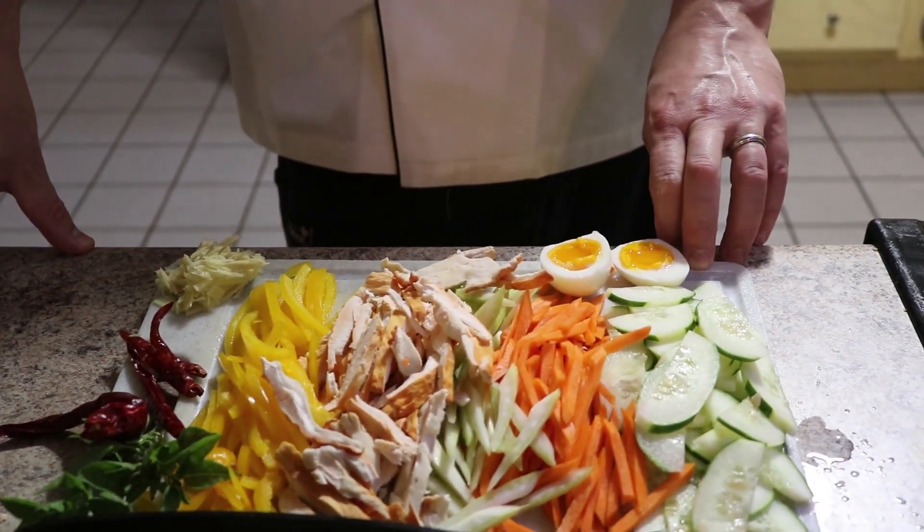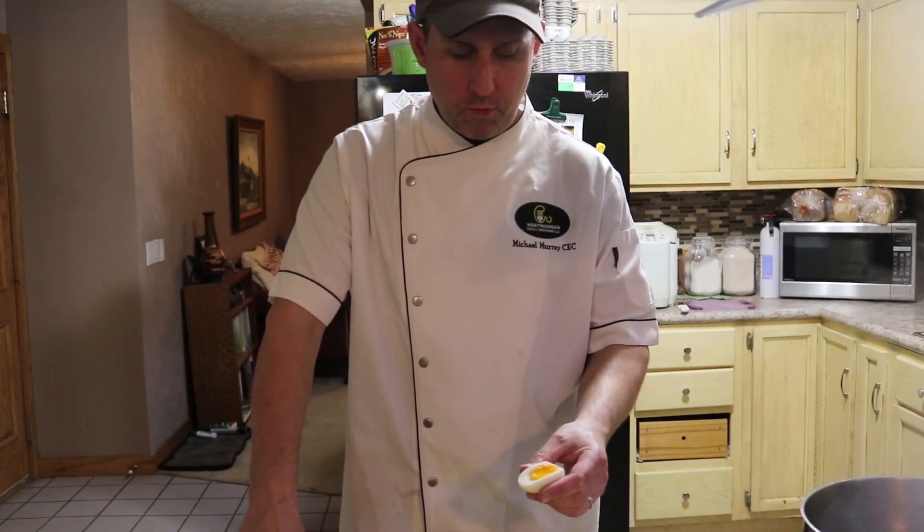Egg — almost all ramens have this classic egg. This is a soft boiled egg. You cook it for six and a half minutes. That's the key.